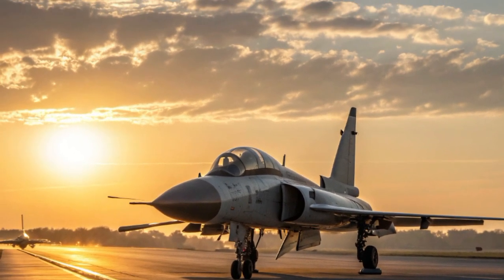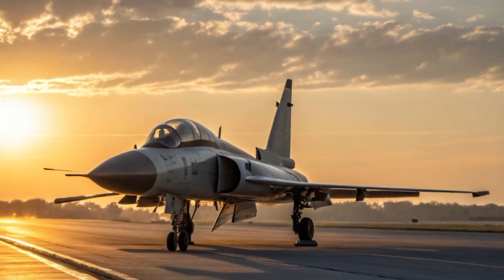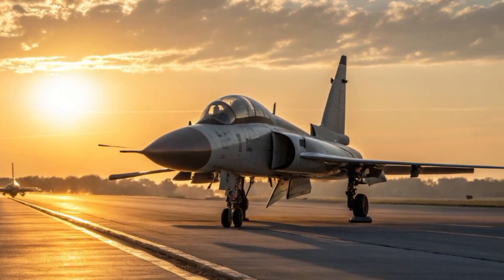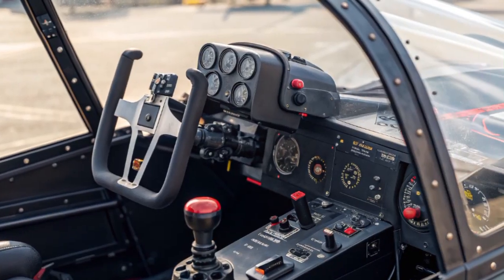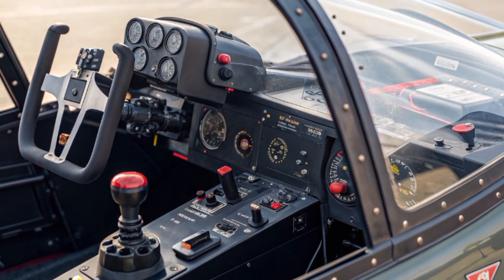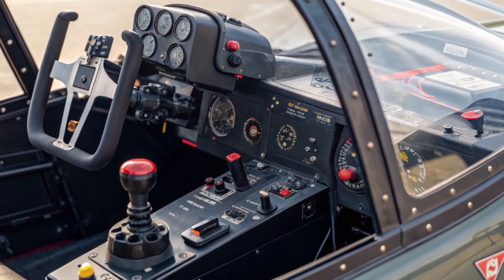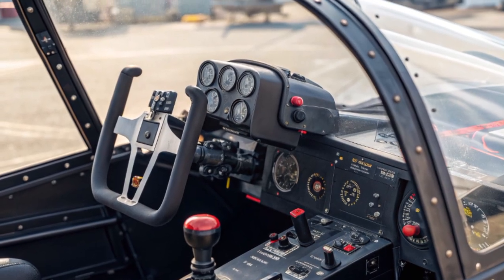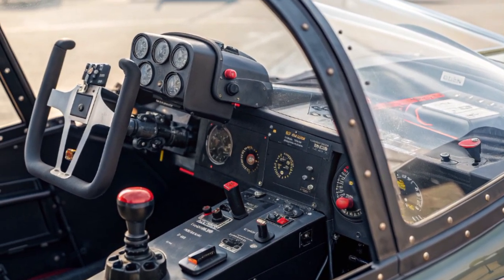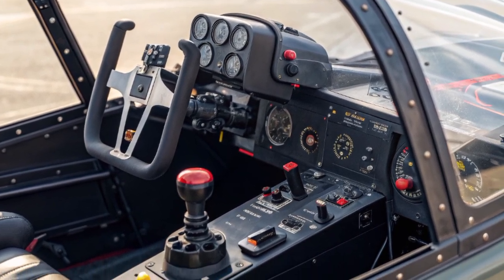Looking at the exterior, the PFX immediately shows that it has evolved significantly compared to its predecessors. Its aerodynamic lines are sharper, the fuselage is sleeker, and the airframe design takes clear inspiration from fifth-generation fighters while keeping a compact and practical structure. The intakes have been re-engineered for better airflow to feed high-performance engines, and the nose section appears elongated and shaped to reduce radar cross-section.